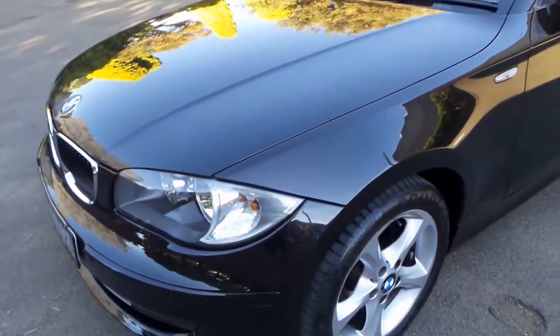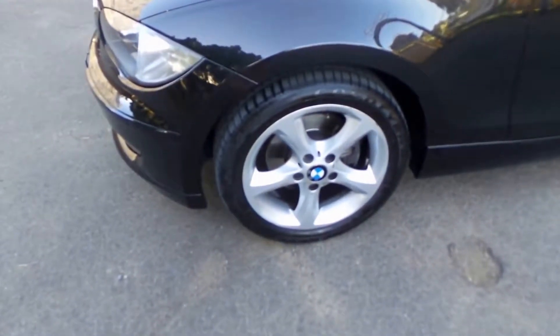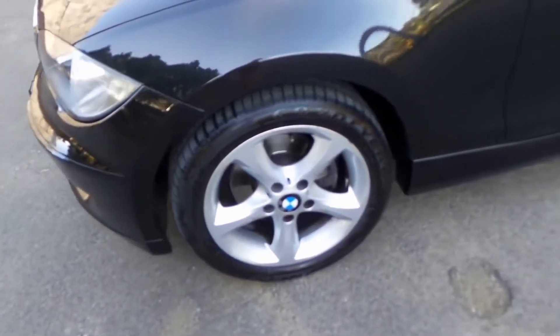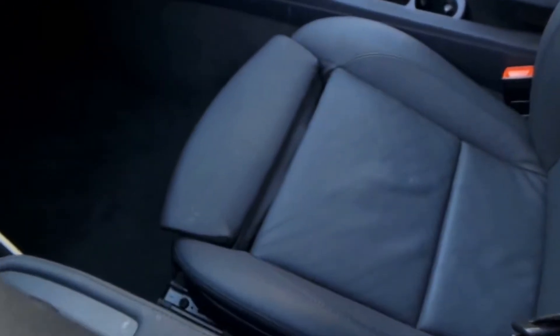Well, a very lovely afternoon it is here in Sydney. What about this — a 2009 update series, MY10, because it actually arrived here in Australia in December of 2009: BMW 120i Executive. And look at the options it's got.